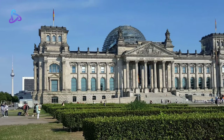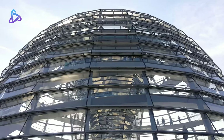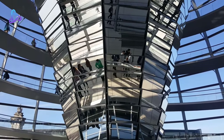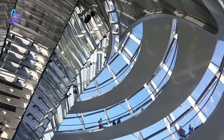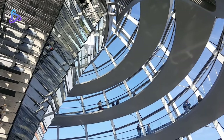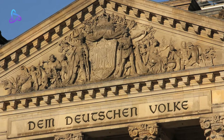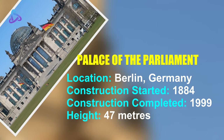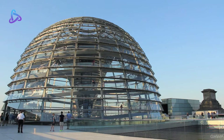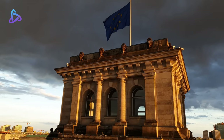The Reichstag is a historic building in Berlin that houses the Bundestag, the lower house of Germany's parliament. It was constructed to house the imperial diet of the German Empire, opened in 1894, and housed the diet until 1933, when it was severely damaged after being set on fire. The large glass dome at the very top of the Reichstag has a 360-degree view of the surrounding Berlin cityscape. The main hall of the parliament below can also be seen from inside the dome.